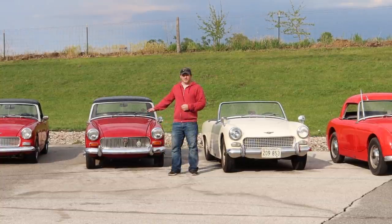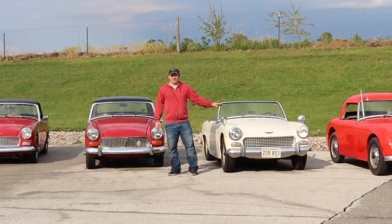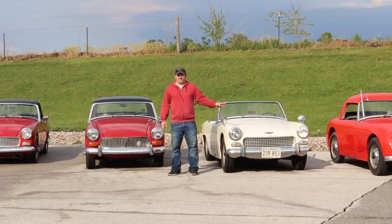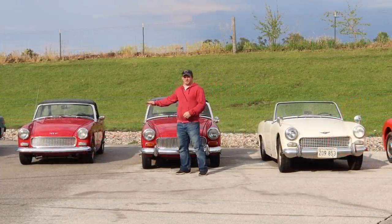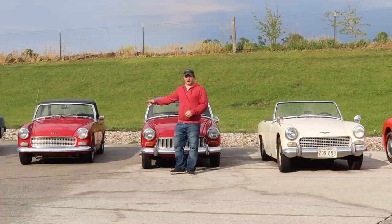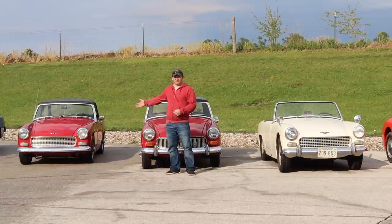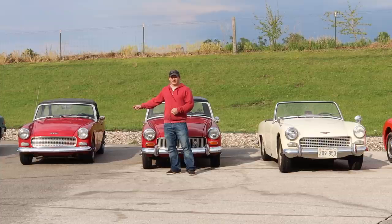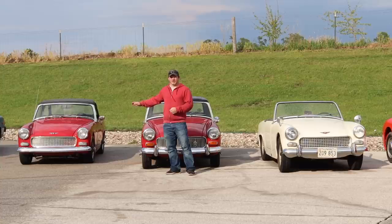Although the Mark 2 MG Midget has roll-up windows, the first three variations of the Sprite and first two variations of the Midget were true roadsters. When you folded the top down, you took it apart and stowed it in the boot. But once the Mark 4 Sprite and Mark 3 Midget were introduced, the convertible top was now attached to the car and stayed connected when you folded it down behind the seats. With the Mark 4 Sprite and Mark 3 Midget, they also moved to a larger engine, now at 1275cc — this is the engine of choice for all Midgets and Sprites built before the rubber bumper cars.